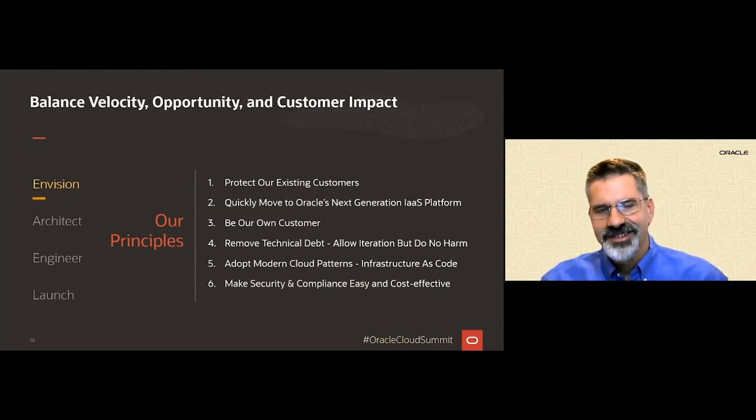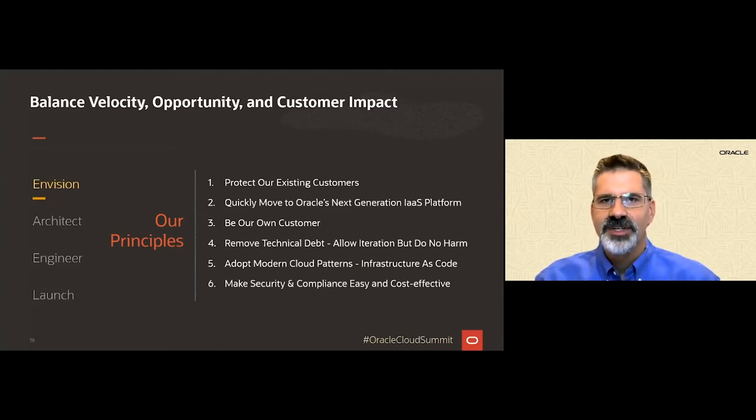So how did we start? First, we established a set of principles to help us balance the desired business objectives against constraints such as time and limited resources. Our first and most important principle was to make sure that we provide business continuity for existing customers. Our customers had to come first, and we couldn't break our existing business. But we also believed that our journey needed to start by moving to OCI as quickly as we possibly could.